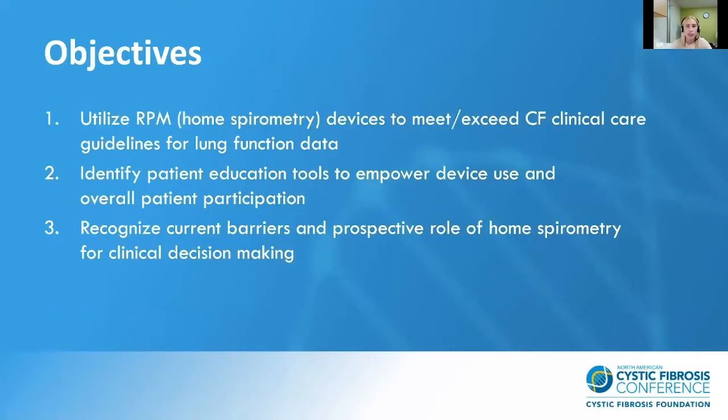The goal of this presentation is to explore the different methods for utilizing home spirometry devices in order to meet or exceed the CF clinical care guidelines for obtaining lung function data, to identify what patient education tools have helped to empower device use and overall patient participation in the home spirometry program, and to recognize that there are current barriers to home spirometry, but that there is also a prospective role for clinical decision-making.